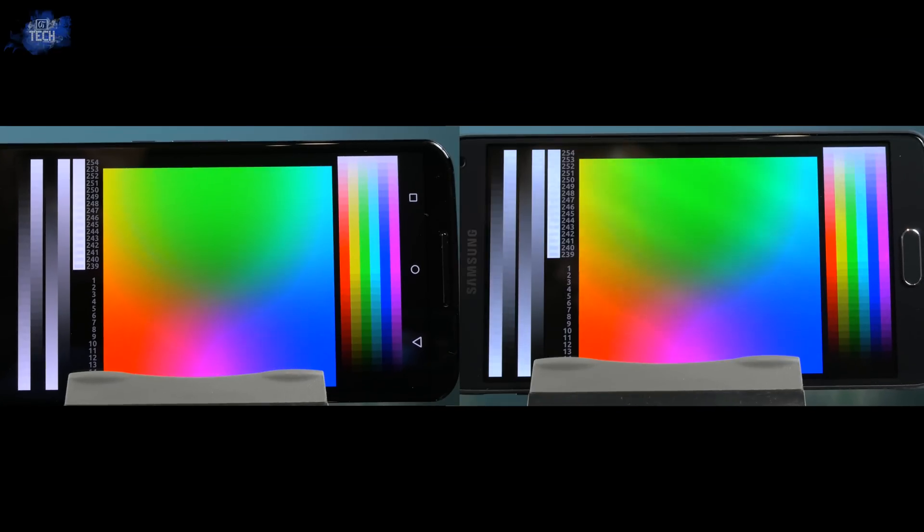Here you can see a complete color or gamma grid. If you look closely — and I know it's difficult because of the distortion from the camera — on the Note 4 display you can notice the color reproduction is much better.